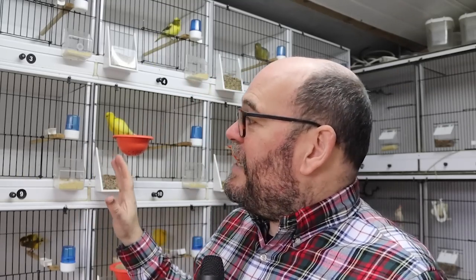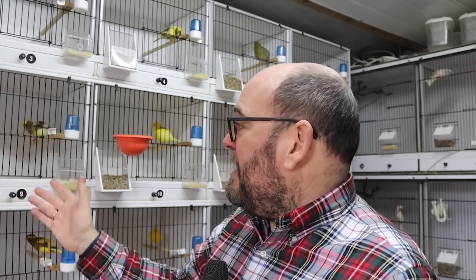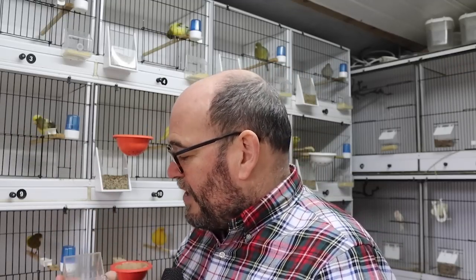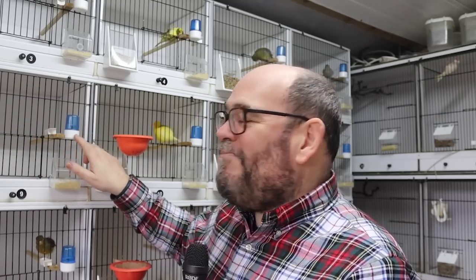Much has happened since we were last in the canary room. You'll see behind me here, all of the fife hens are now in their breeding cages for the 2023 breeding season. The pans are on the outside of the cages at the moment to get them familiar with them, and I've got the SnugFit feeder here which has got our Unifeed in it from Matt at Peckway. We've got seed here as well, and I'm giving a little bit of egg food.